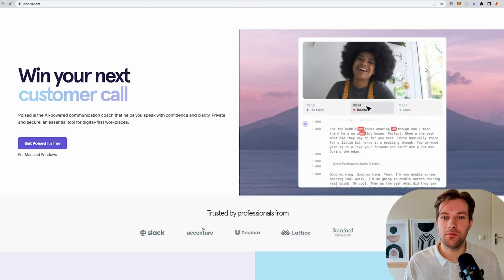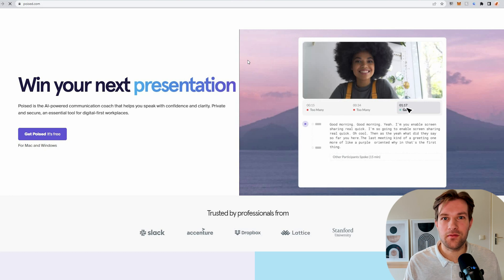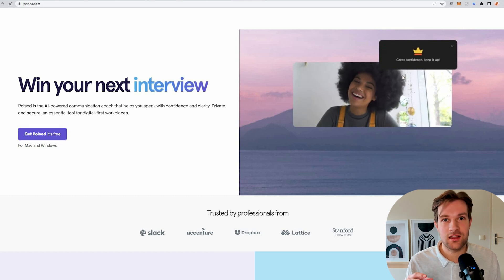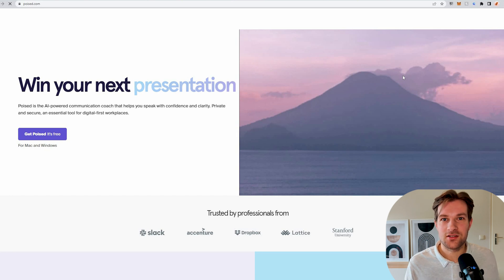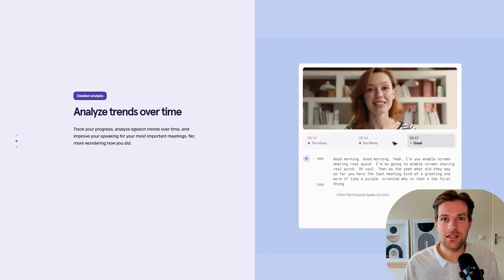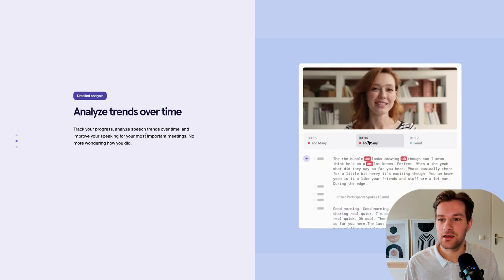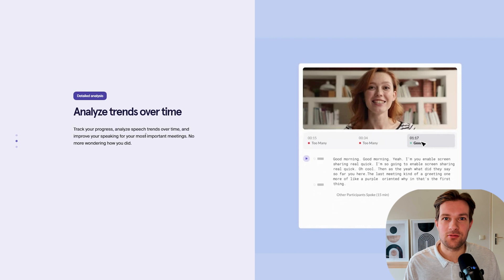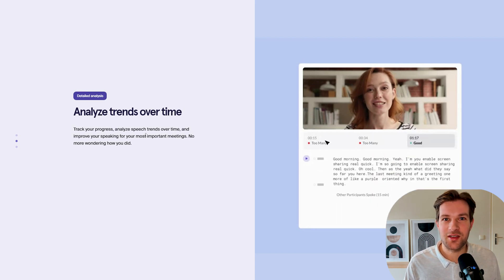The next tool might be the biggest improvement you can get while giving presentations. It's an AI-powered presentation helper that gives you real-time, live feedback on how to improve your talk. For instance, it shows filler words, energy level, and the speed you're talking at — all in real time. It analyzes trends over time, tracks your progress, and helps you improve your speaking for your most important meetings. You can also watch it back since it records everything and tells you where you could have spoken differently. If you use this for a while, your ability to give presentations will really improve. Poist is a great tool and easy to download — I really recommend trying it out.